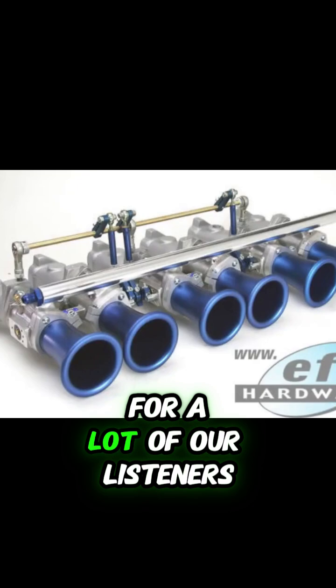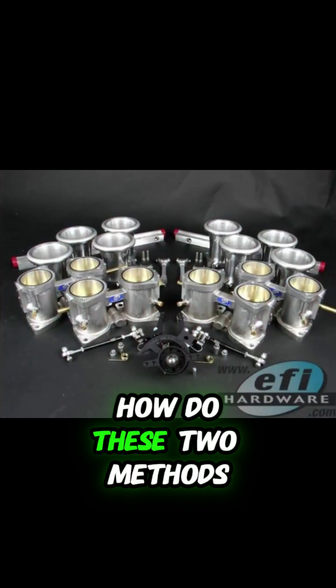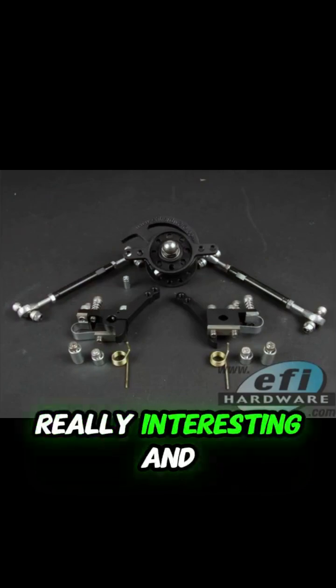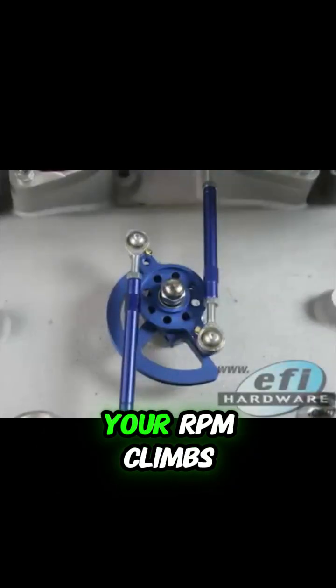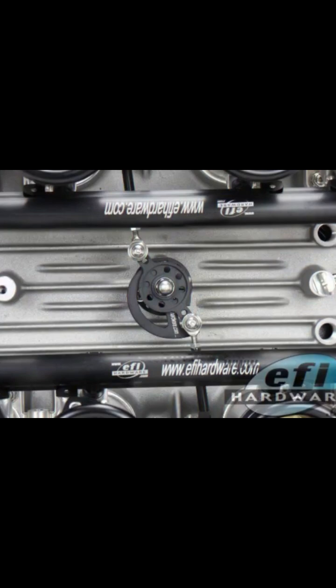The big question for a lot of our listeners: performance. When we're pushing engines hard, how do these two methods — batch and sequential — really stack up? This is where it gets really interesting and maybe a bit counterintuitive. Think about how much time you have to actually inject the fuel needed as your engine speed, your RPM, climbs. Everything happens faster. The window of time for each combustion cycle gets shorter and shorter for both systems.